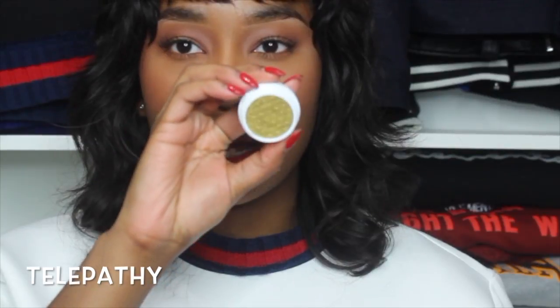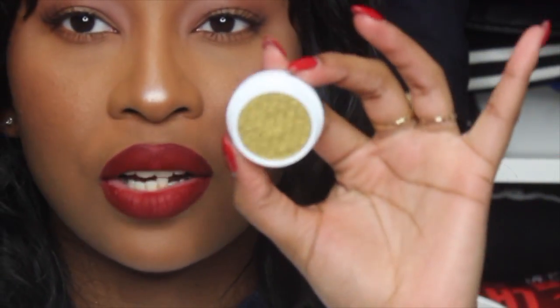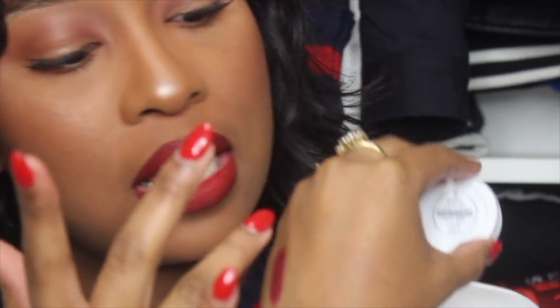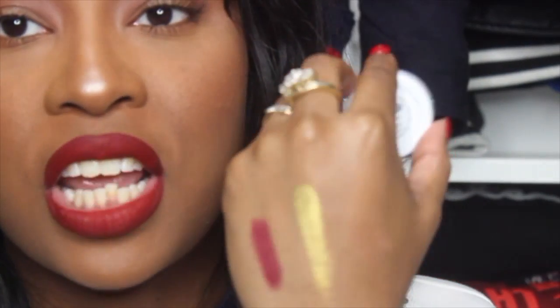I ordered four liquid lipsticks, three eyeshadows, and a blush. The first eyeshadow I had to have is the Super Shock Shadow in the shade Telepathy. This is what it looks like — it's so freaking pretty. It's like a chartreuse shade, which is exactly how they described it on the website: lime green with a gold undertone. So creamy — oh my gosh, look at that swatch! Do y'all see that? I want to order five more. If you don't have this shade, go get it!